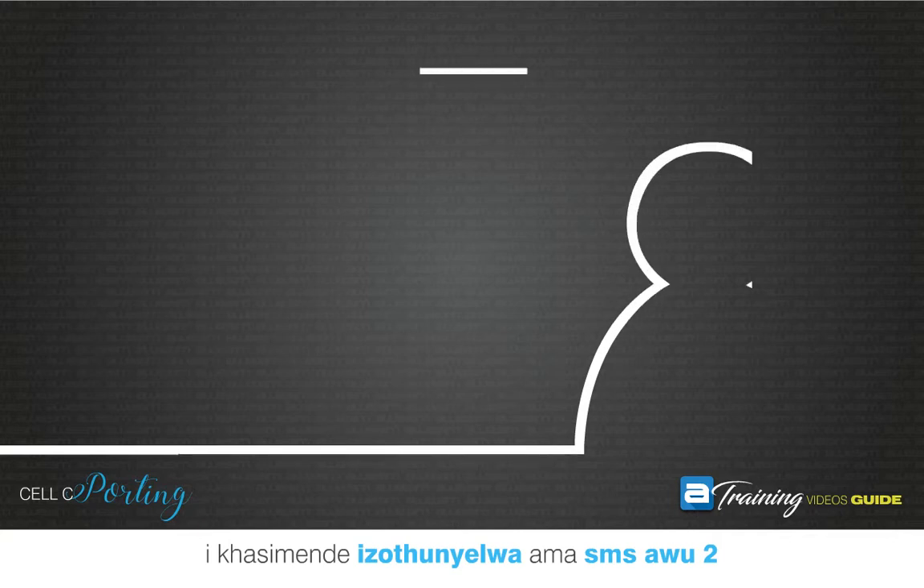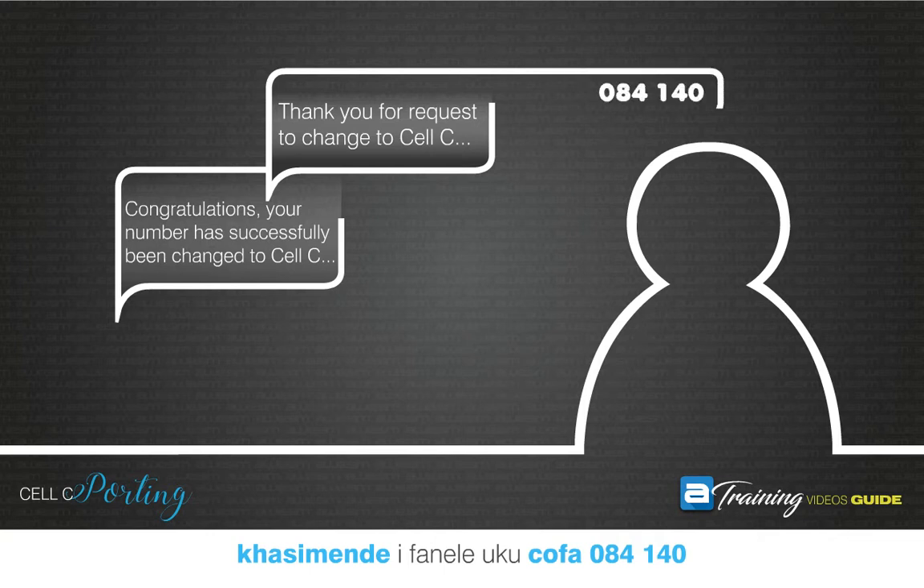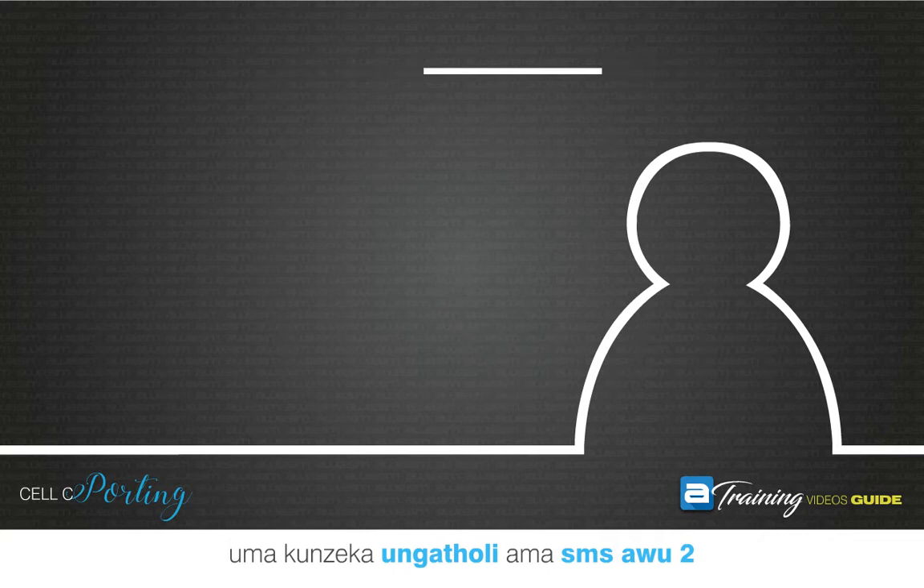The customer will receive two SMSs on their old SIM once it has been ported. Your customer will need to dial 084-140 if they do not receive the two SMSs.